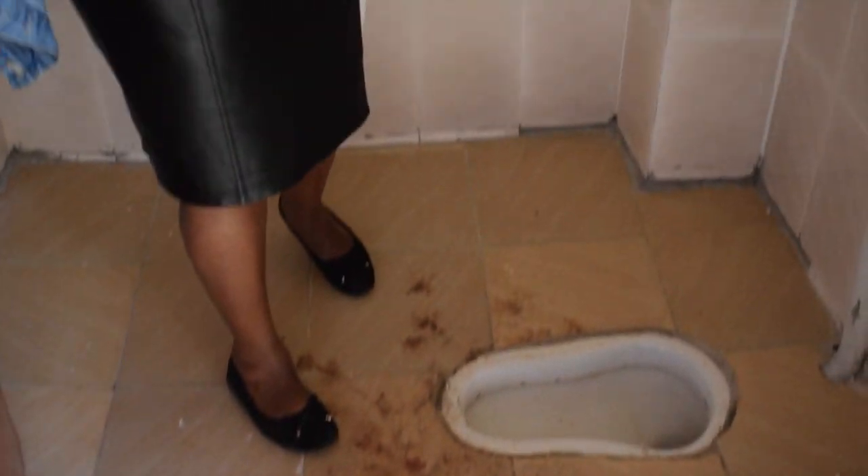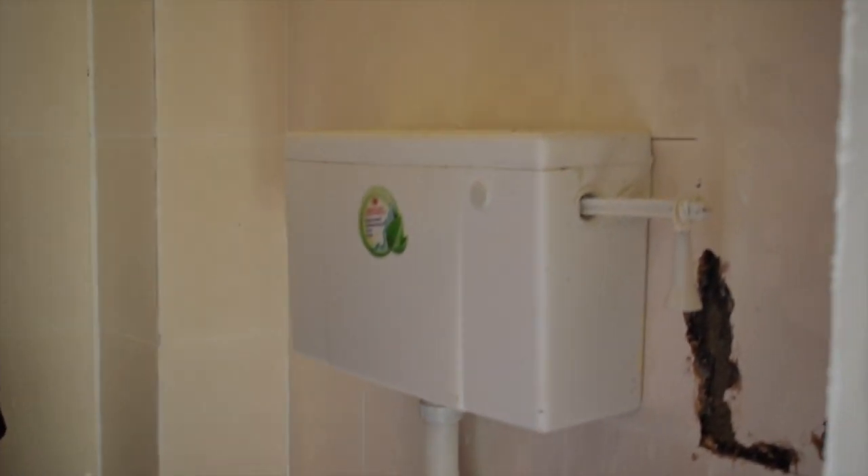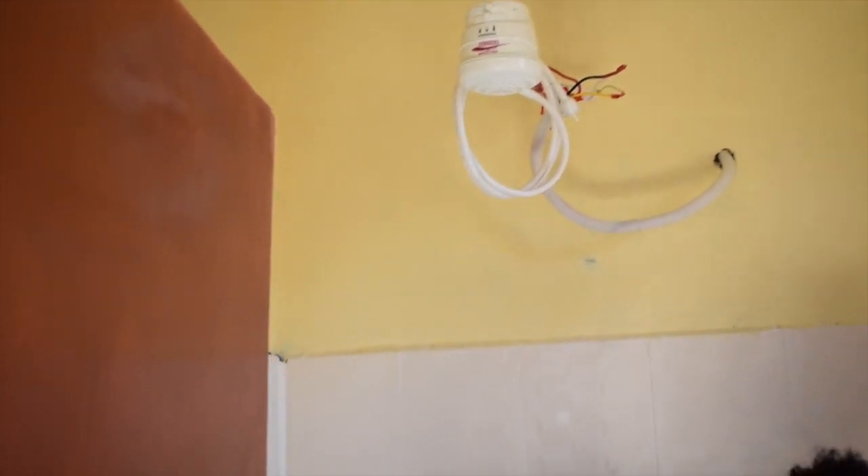And then we have the washroom here. We have a shower, so you don't have to shower using cold water.